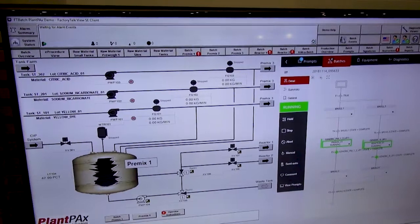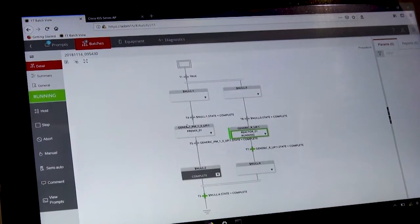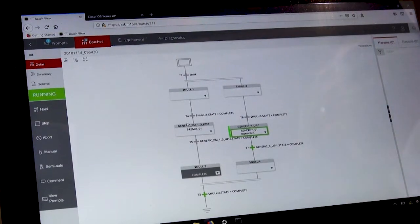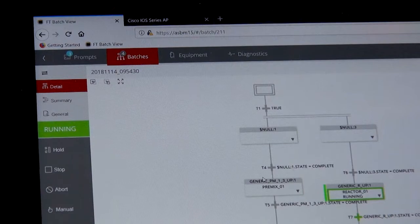Or maybe your need is to have a scalable application. Our Sequence Manager product in the controller allows you to do small applications using S88 standards, but it can scale up into a large FactoryTalk Batch application for your larger, more complex batch system needs.